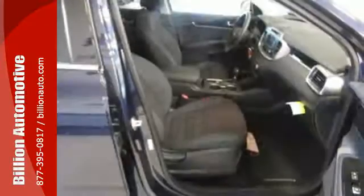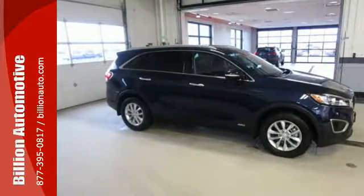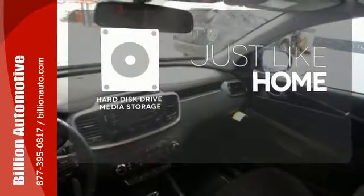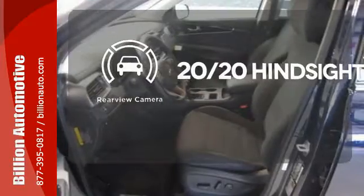The vehicle stability management and advanced airbags give you plenty of peace of mind. Plus it's really nice to look at too, with a sleek and sculpted exterior and a distinctive interior. Stay informed and entertained with the hard disk drive media storage. See objects previously out of sight with the rear view camera.